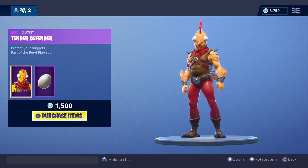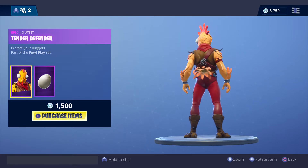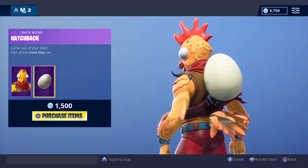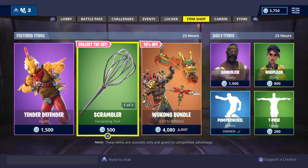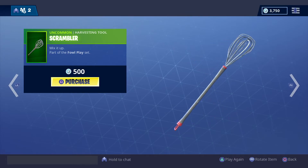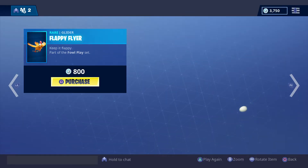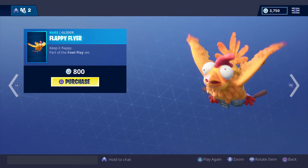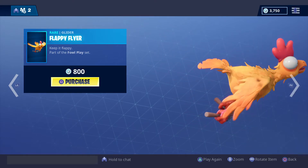The Tender Defender — 1,500 V-Bucks. There is the back bling for that. The Scrambler Harvesting Tool — 500 V-Bucks. And the Floppy Flyer — 800 V-Bucks.